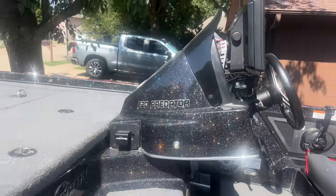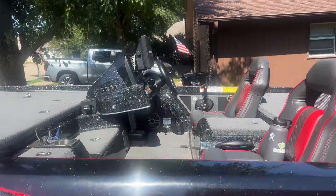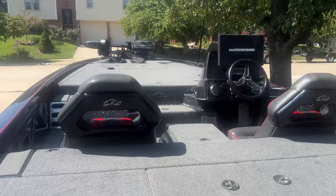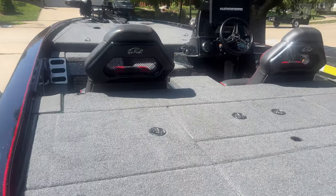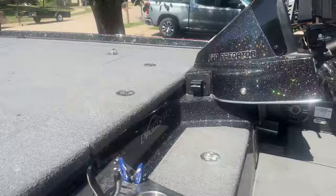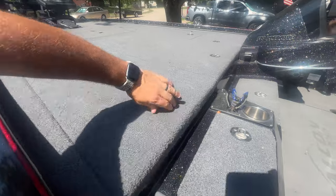It's an F20 Predator, which runs true to the 20-foot length — about 20 foot 2 inches. I fell in love with this boat because as a co-angler, running from the back up to the front and back to net fish, just moving around is so easy. You can step on this center slam hatch and right over to the front deck. I know that's a small feature but it made me think this boat was worth checking out. This bass boat is also unique for its rod lockers — they open vertically.